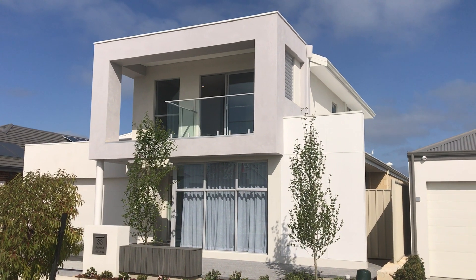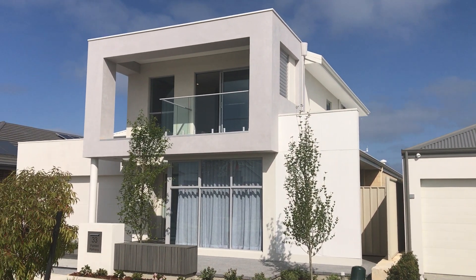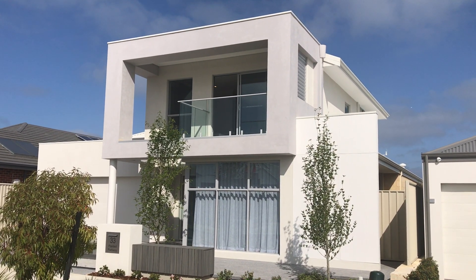Hi, this is Steve from Express Two-Story Living doing another video walkthrough of one of our new display homes. This home is called the Pandora in Alchemos Beach.